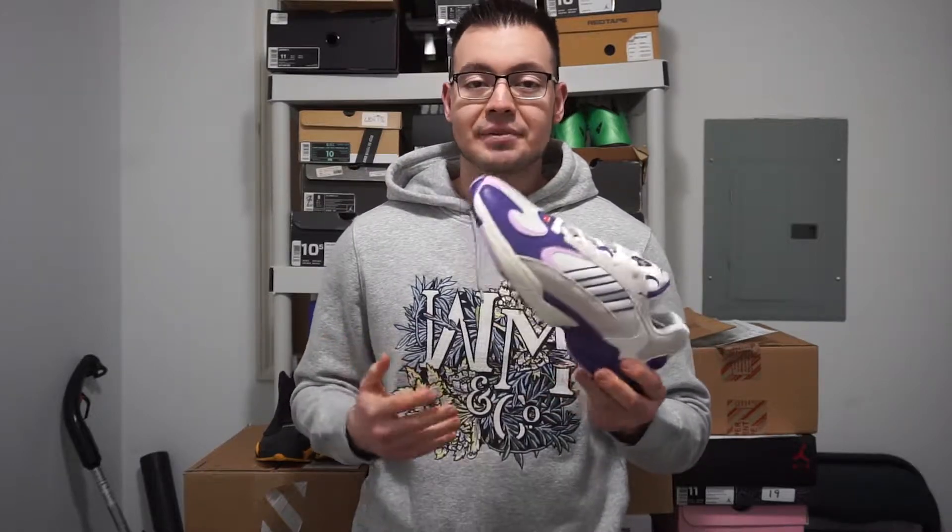Just glad to have them. Definitely a fan of the colorway and being a big fan of the Dragon Ball Z anime when I was a kid, this whole collection is a must-have for me.